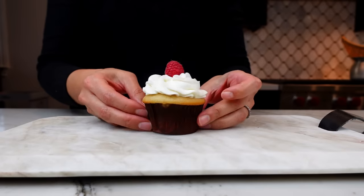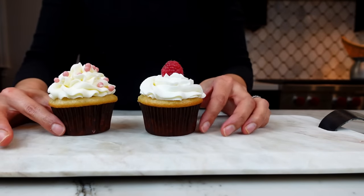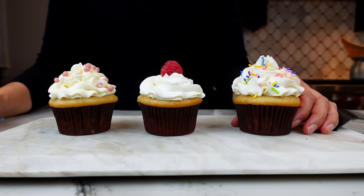Buttercreams are usually the frosting of choice for most cake decorators because they're super versatile and stable. But not everyone likes buttercreams — they can be dense, too sweet, or overall just too rich and buttery. So today I'm going to show you three types of frostings that I like to use for my cakes that are not buttercreams.